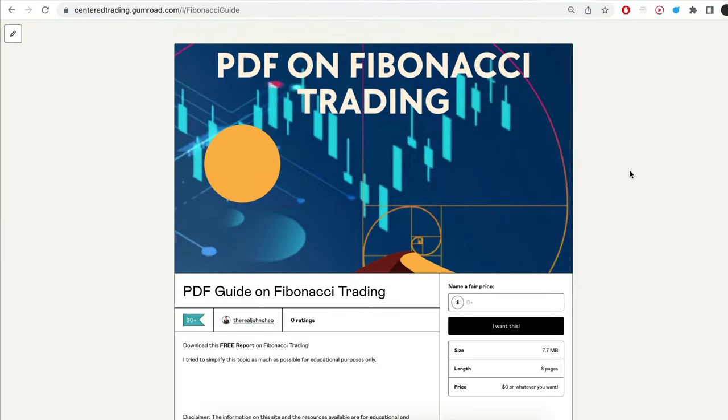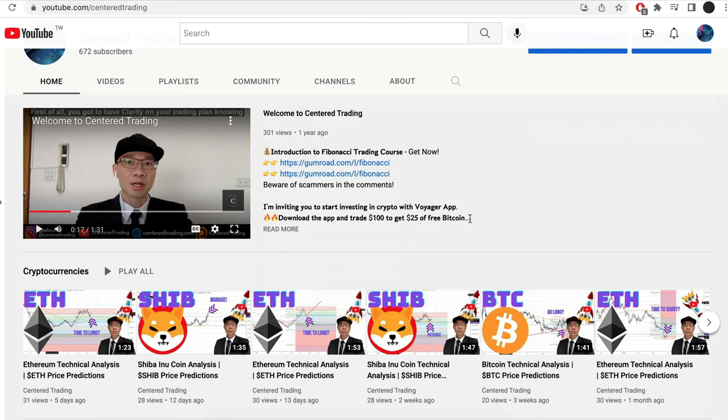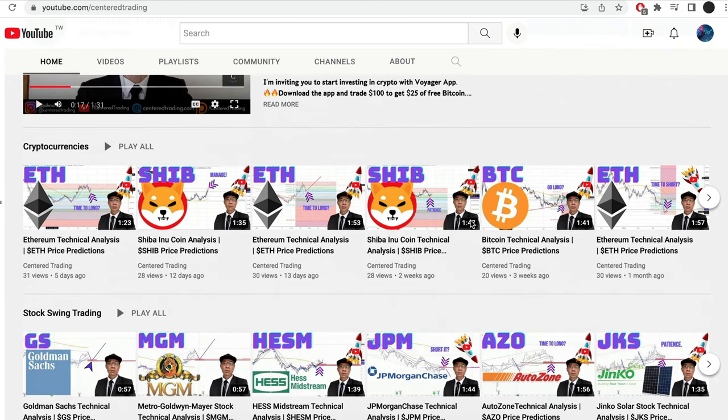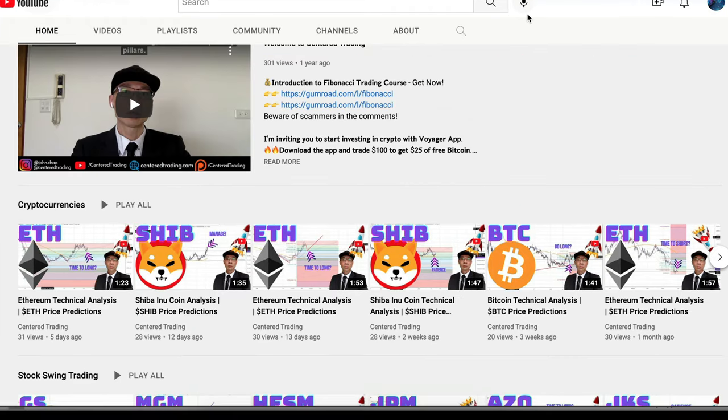Hi everyone, John here. I recently put together a PDF on Fibonacci trading — you guys can check out the link in the description below, I'll put it in the comments as well. Subscribe to our YouTube channel where we go over setups in cryptocurrencies as well as equities to help you grow your account. Subscribe now and hit that notification button — we look forward to hearing from you in the comments.